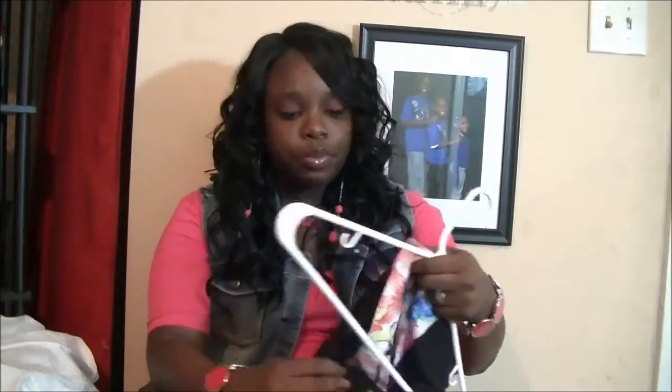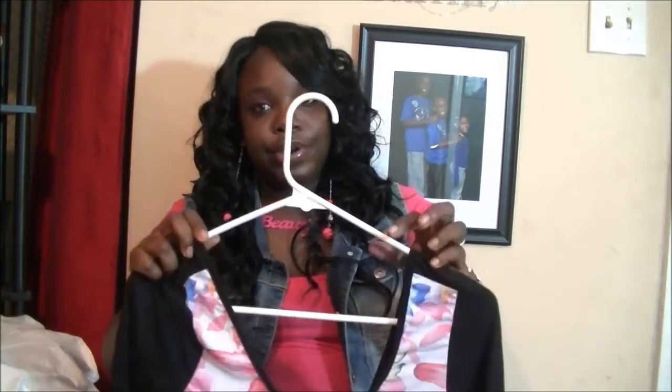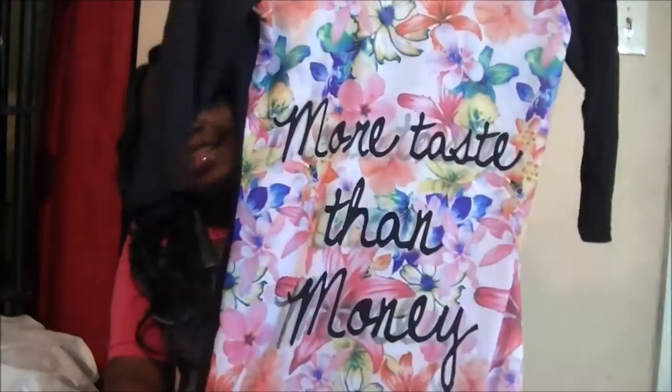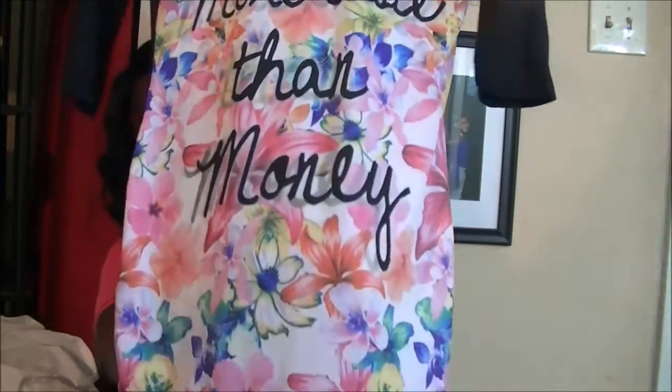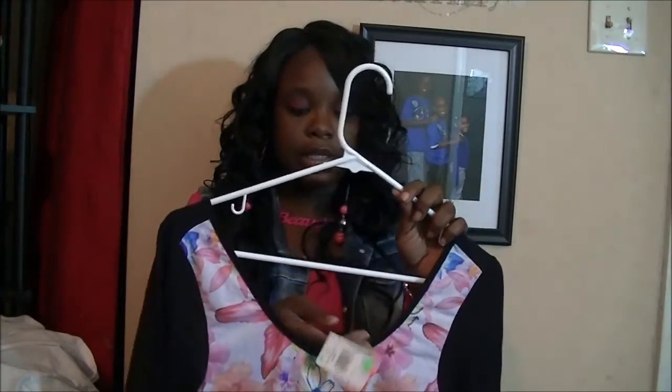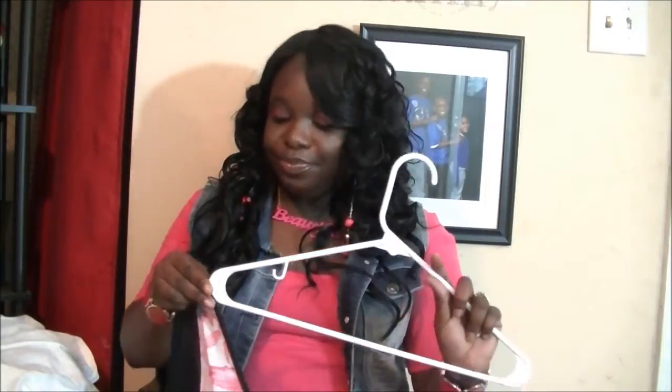Then this dress here, oh my goodness, it looks so good on. I started to take this back because I saw it in another Rainbow about five dollars cheaper. But I got this really cute bodycon dress with three-fourths sleeves and a floral print with wording on it, all black in the back. It was on clearance for twelve bucks, but I saw it in another Rainbow for seven dollars. I thought about returning it, but I decided to just let it go.